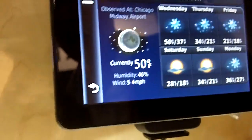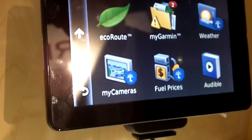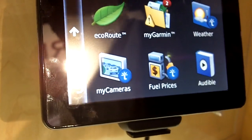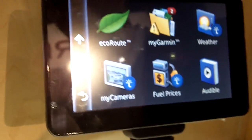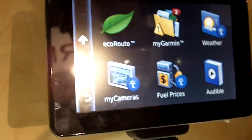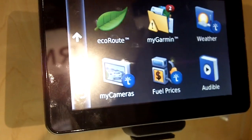Where is it getting its weather information? It's a third-party provider that we license the data from — the same for the traffic cameras and also fuel prices. We work with different content providers. The maps are coming from Navteq; they have a lot of cars on the road to gather all the information and we license the maps from them.